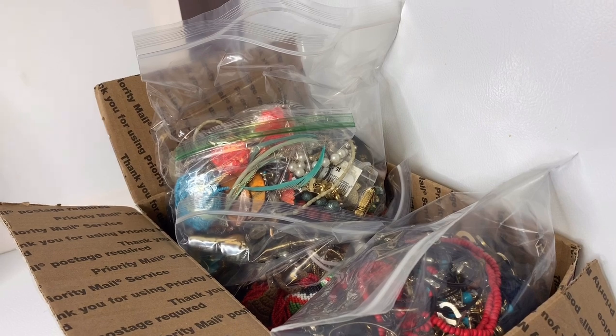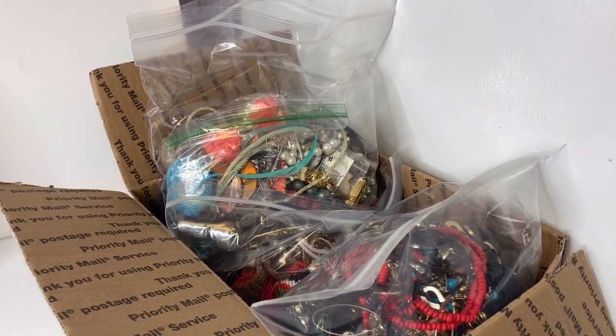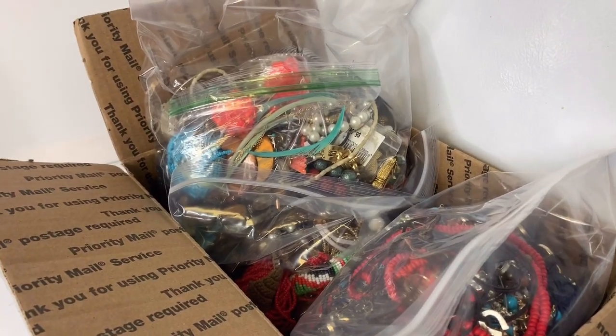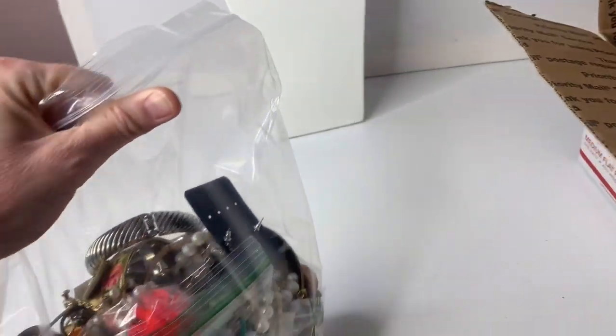I'm going to show you guys what's in each bag. I'm going to keep the video around 15 to 20 minutes. I tried to do a video where I sorted everything and it was over an hour long, and I just could not share that with everyone — it was just too much.